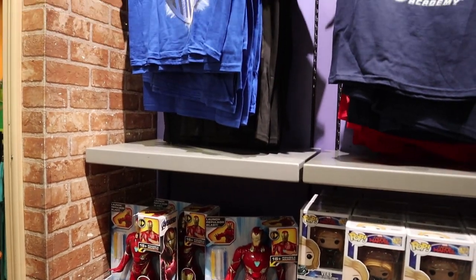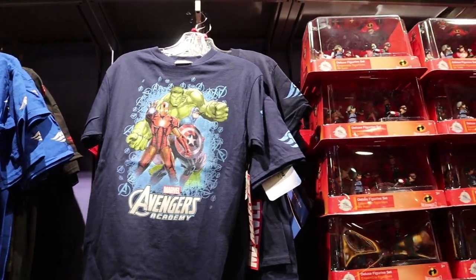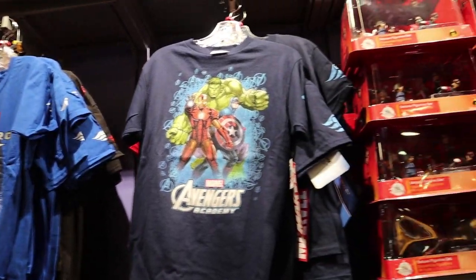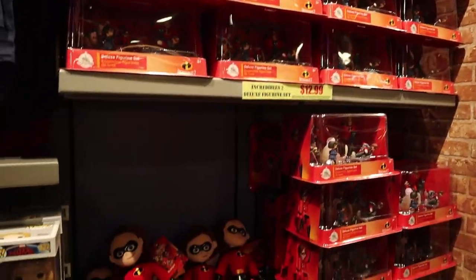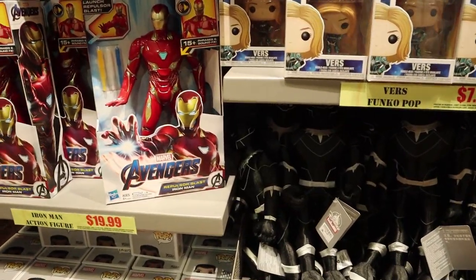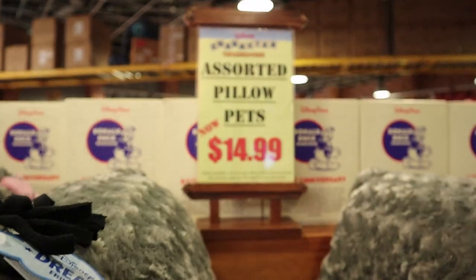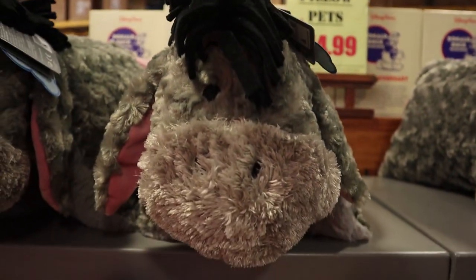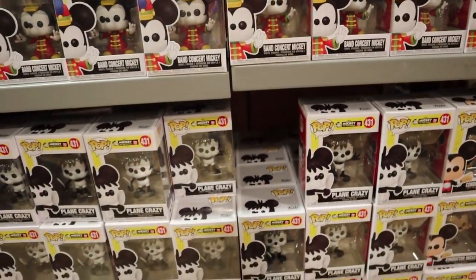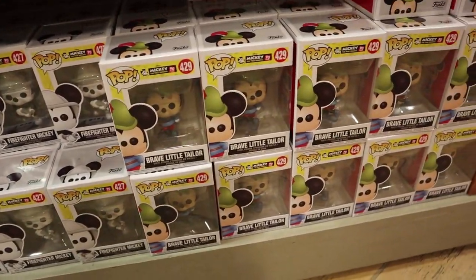This wall is pretty much still the same — a few kids Marvel and Avengers t-shirts, and that's actually a Disney Cruise Line one right there. And then Incredibles 2 sets, plushies, Avengers action heroes, and Funko Pops for $7.99. We still have Eeyore Pillow Pets for $15.00. The Mickey Funko Pops — we still have Band Concert Mickey, Plane Crazy, Firefighter Mickey, and Brave Little Tailor.